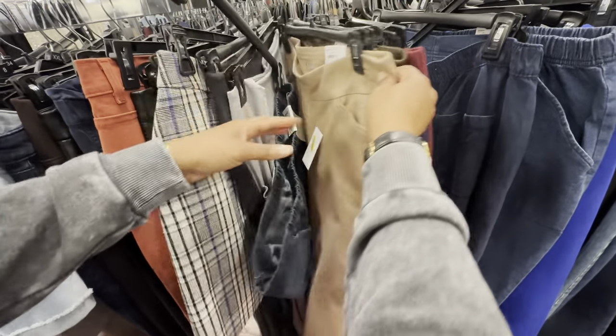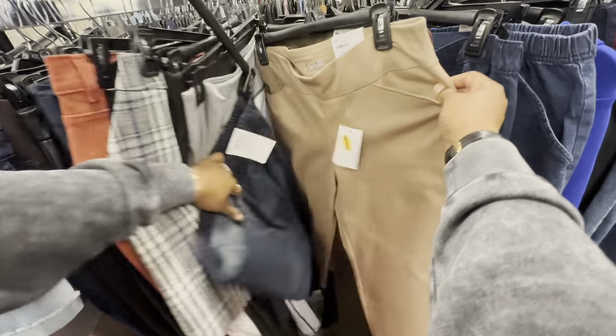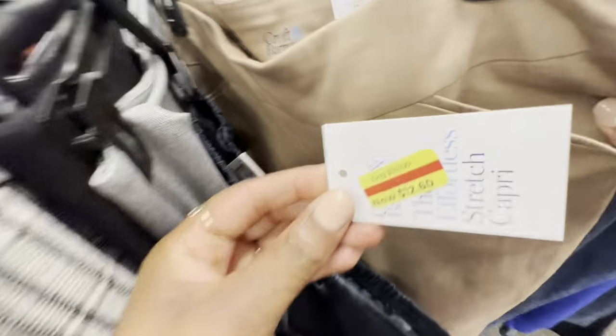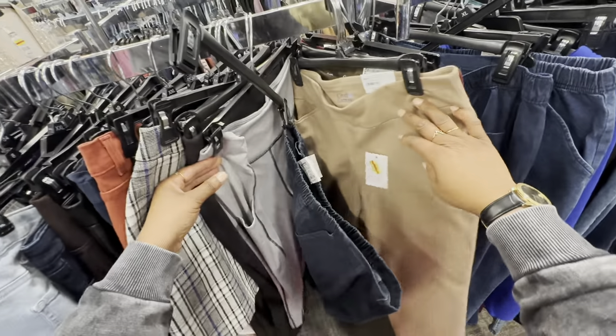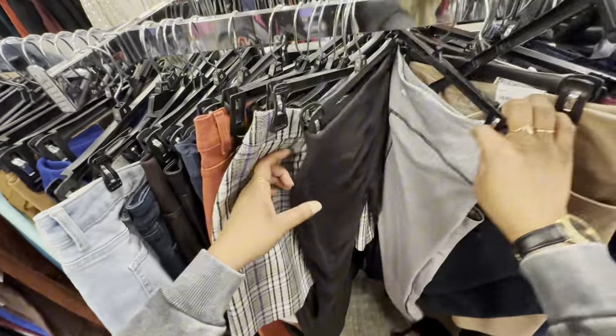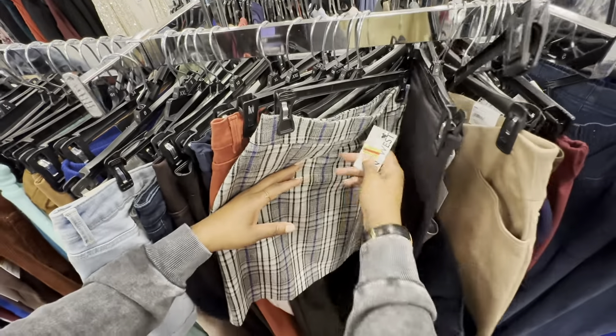So there's hope — there's a lot of stuff. I wasn't going to tell y'all to run to the store until I saw if the prices were good or not. But yeah, run to your local Kohl's because it's looking pretty good right now.